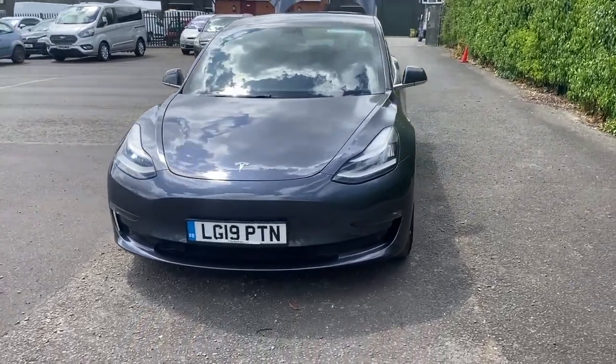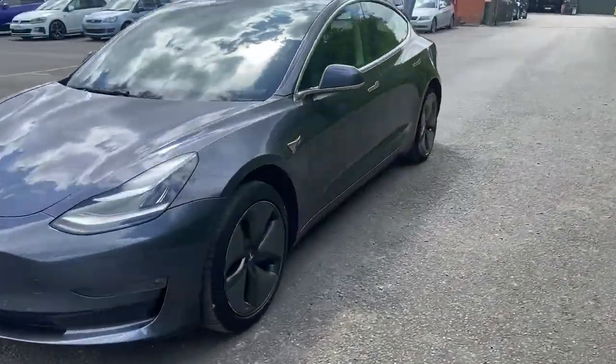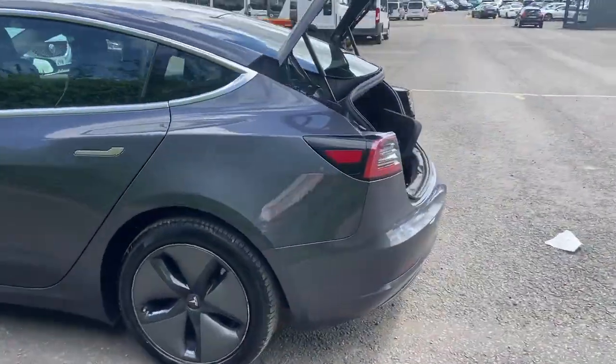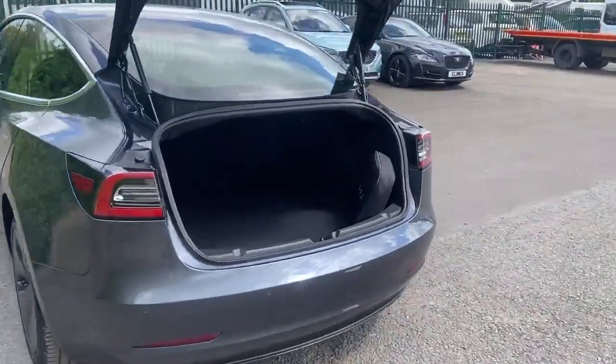In stock we have the 2019 Tesla Model 3, the Standard Range Plus. This car has an automatic transmission and it's done just under 32,000 miles.